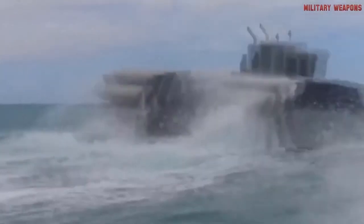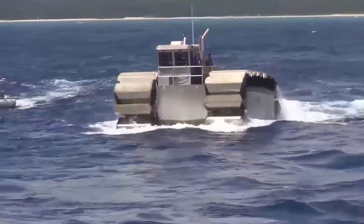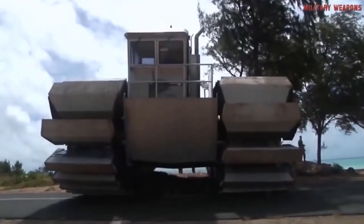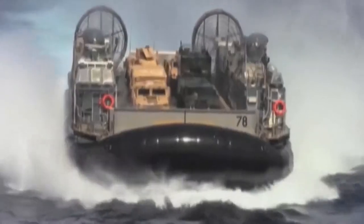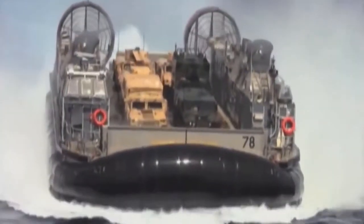The UHAC's dual tank-like tracks, fitted with captured air foam cells, will act as buoyant paddles in the water or track-driven pads on land. The planned full-size version will be able to deliver almost 200 tons of equipment from ship to shore, tripling the capacity of the landing craft air cushion, or LCAC, which is the vehicle in use today.